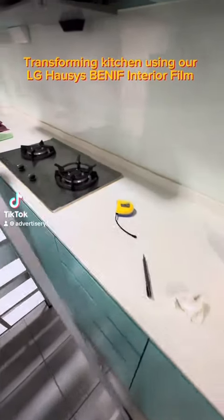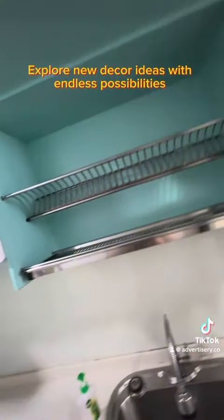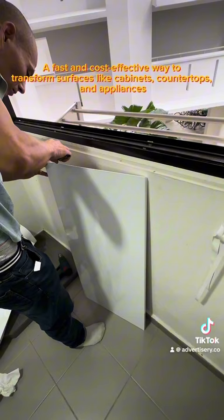Transforming a kitchen using our LG Housies Benefit Interior Film. Explore new decor ideas with endless possibilities — a fast and cost-effective way to transform surfaces like cabinets, countertops, and appliances.